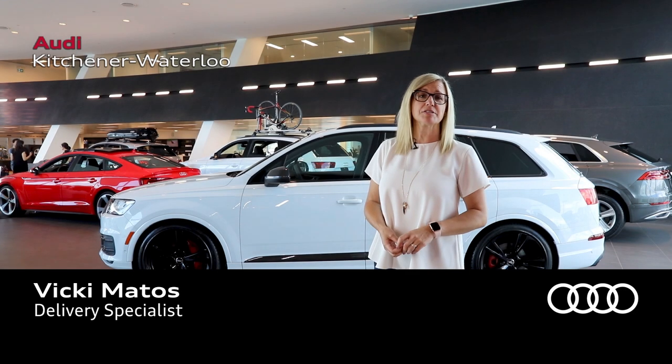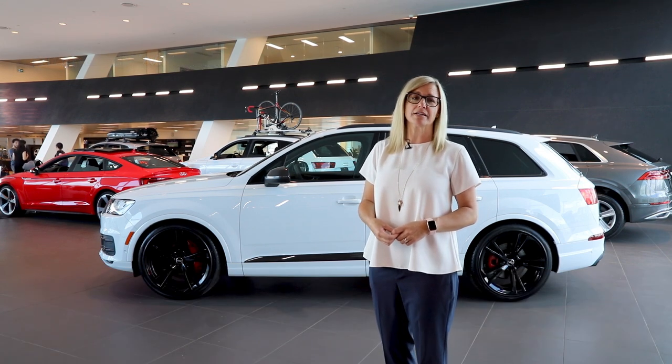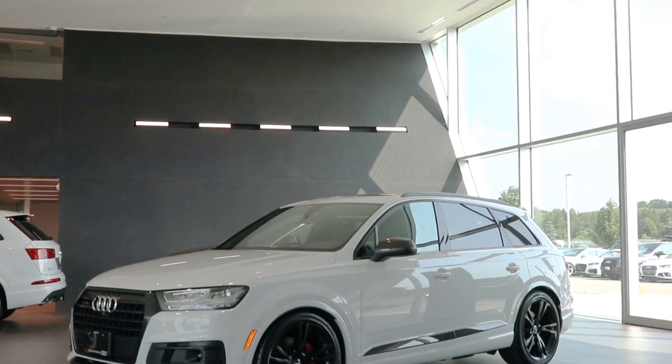Hi, I'm Vicki Matos, Delivery Specialist here at Audi Kitchener Waterloo, and today we're going to take a look at the 2019 Special Edition Q7.